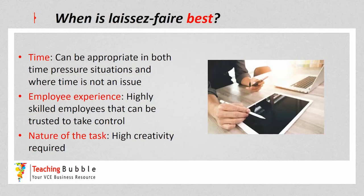The laissez-faire style can be best in various scenarios. It can be appropriate under time pressure if you trust employees to make decisions, as delegating can help speed things up, but also when there's lots of time available for them to work at their own pace and solve complex issues. In terms of employee experience, the manager would want employees to be highly skilled so they can be trusted with full control and full autonomy. It can also be a really good style when a high level of creativity is required — set the objective, get out of the way, and enable employees to make decisions about how best to go forward, really using their skills and experience.